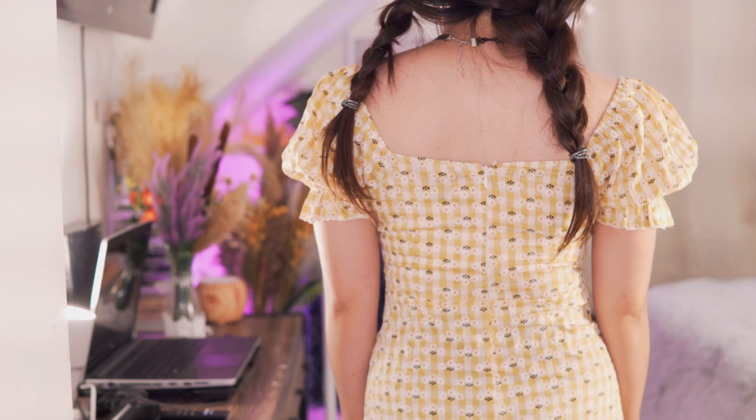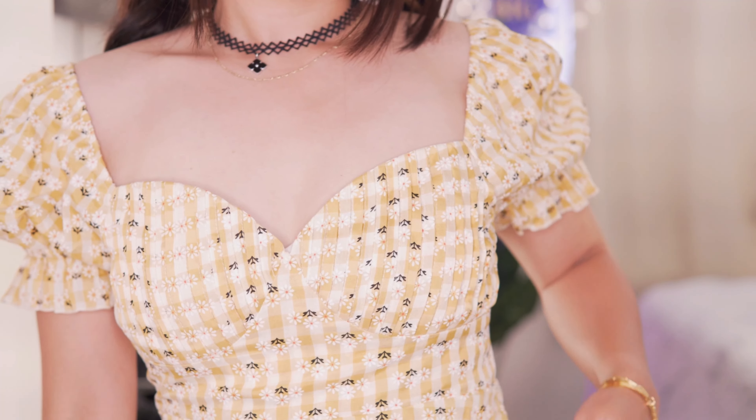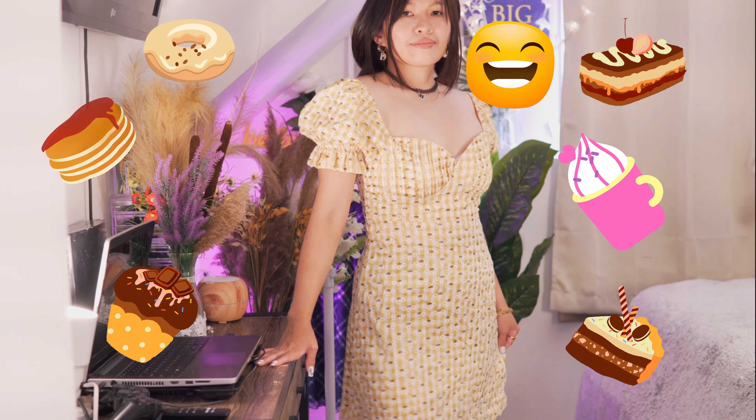This is a gorgeous dress. Extremely flattering. It doesn't stretch, so make sure to get the right size for you. I'm usually size small but I always get medium because I love eating sweets and I gain weight easily.